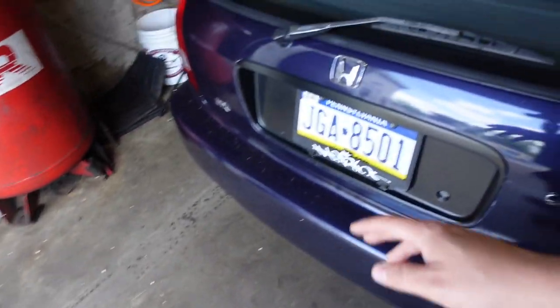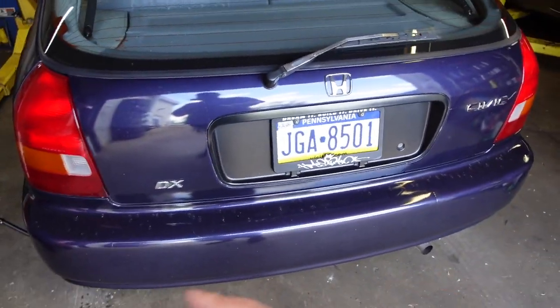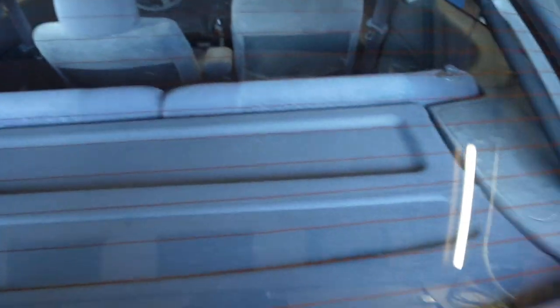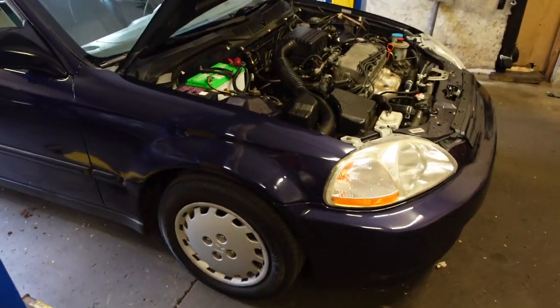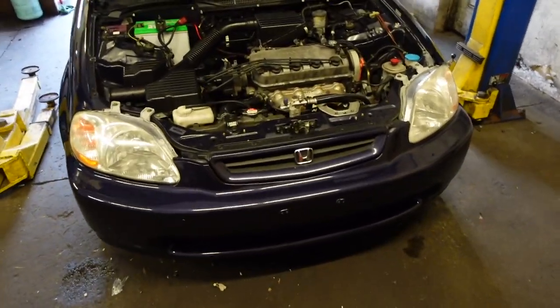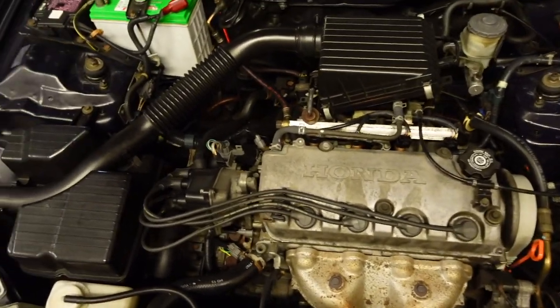There's gonna be so much stuff — put the hatch from the other one on, put the 2000 bumper, 2000 tail lights, got the JDM moldings. I can't wait to see how this comes out. This is the end of the single cam stock factory OEM life. It's just so clean — it's got 86k.